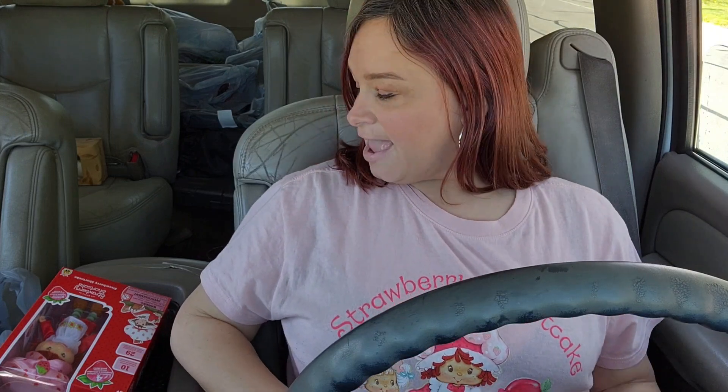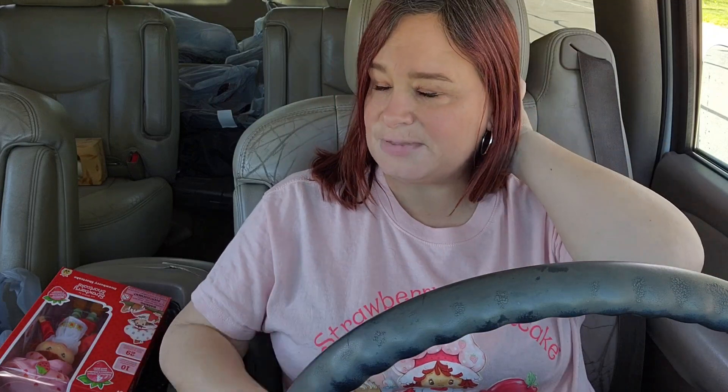Hi guys, today's video is all about strawberries. You can see I have Strawberry Shortcake on. It's a tiny little haul, but you are also going to see a little movie video type of thing that I put together with a bunch of different videos, maybe some still pictures — all things strawberry.